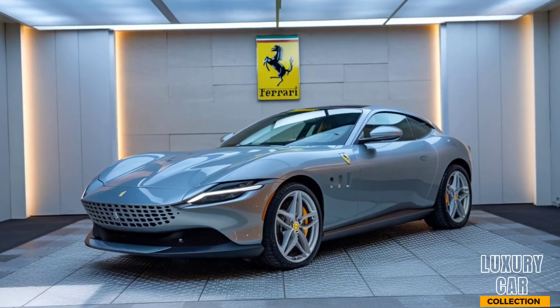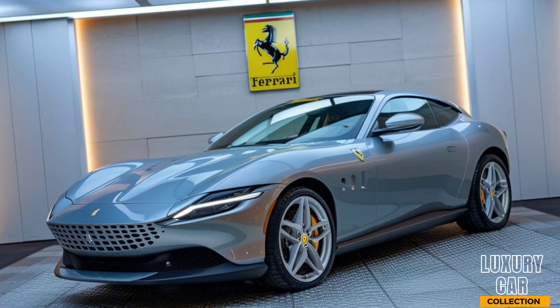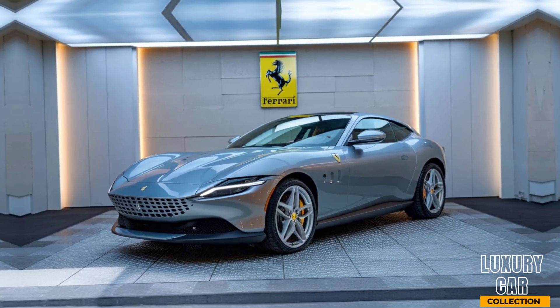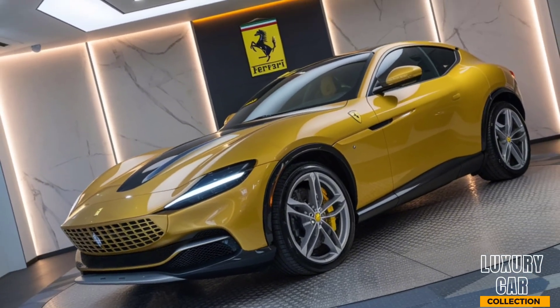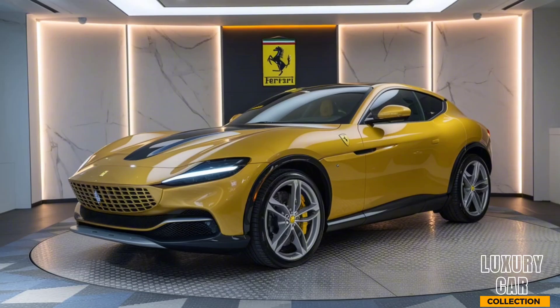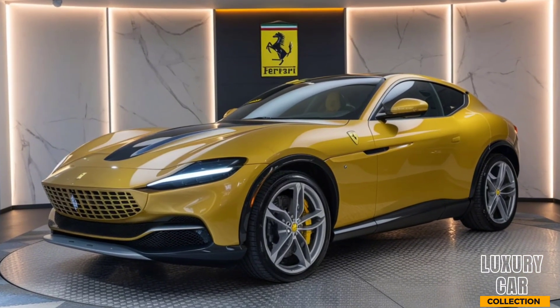In conclusion, the 2025 Ferrari Purosangue is more than just an SUV — it's a statement. It combines Ferrari's legendary performance with the practicality of an SUV, making it a unique offering in the luxury market. If you're looking for an SUV that delivers excitement, style, and prestige, the Purosangue should be at the top of your list.